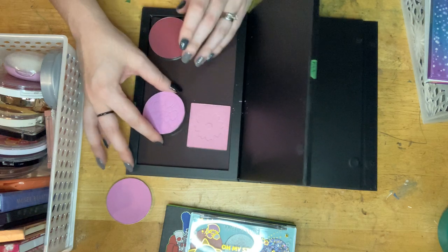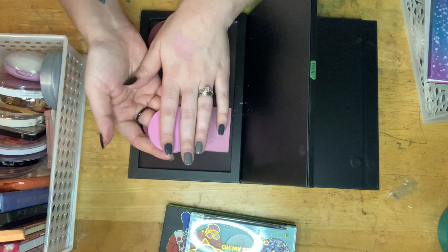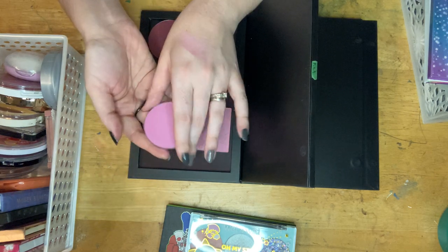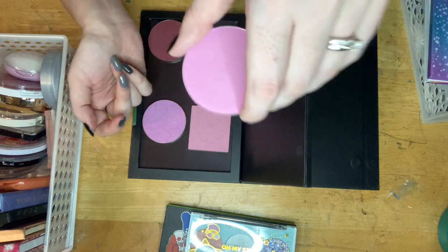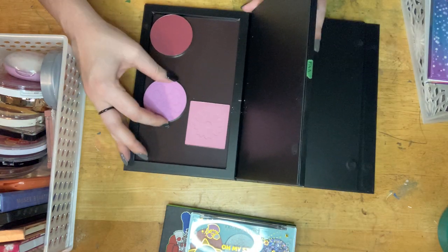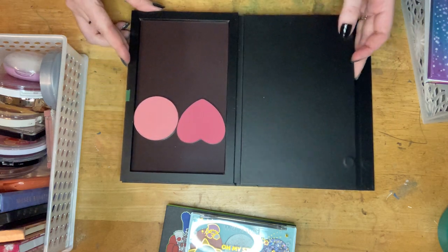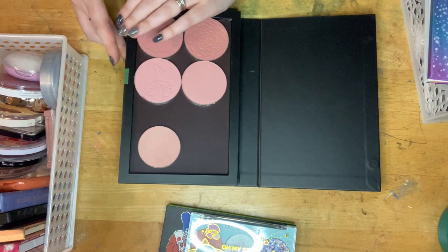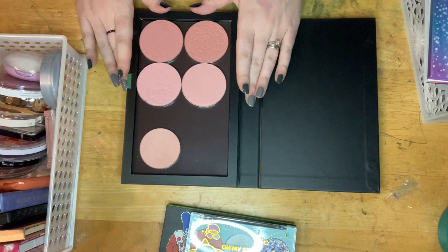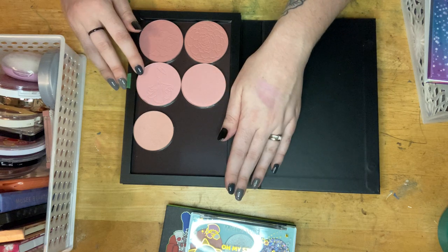I think I'm going to keep Night Bloom because it's not as pink. I do still have the compact for it, so I'll put that away after I make all my final selections. Petal Pusher is a going — bye bye. I don't think I need both this one and this one.